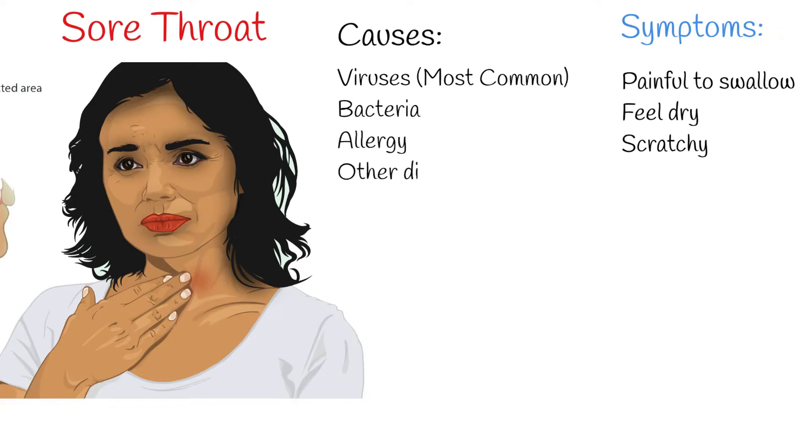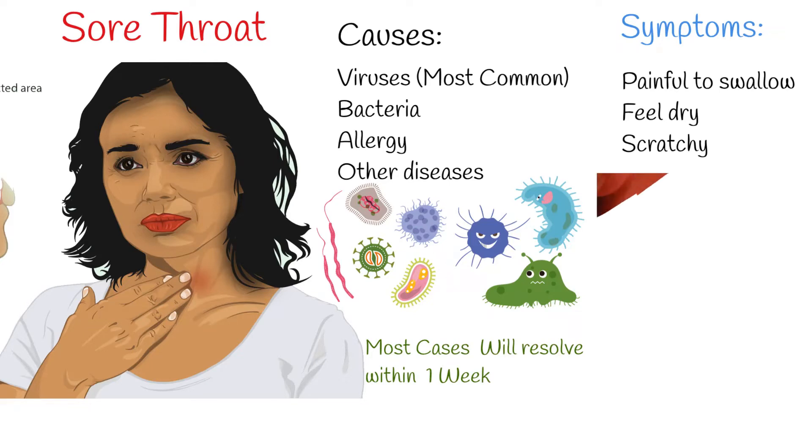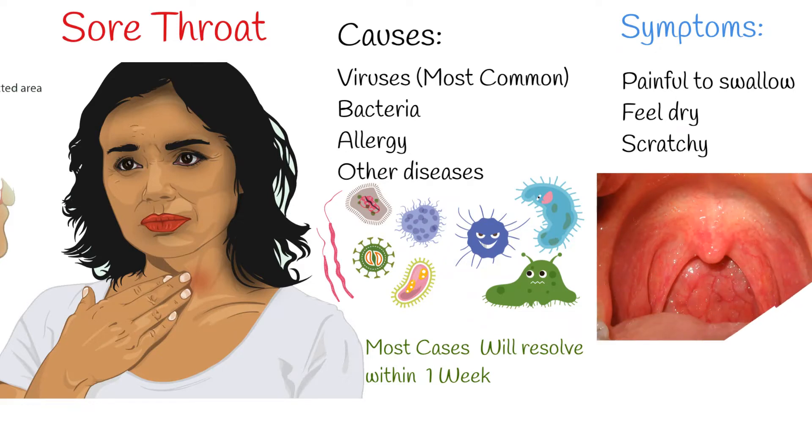In rare cases, other upper respiratory tract illnesses can cause sore throat. Most sore throats are caused by viral infection, a common cold or flu. Such infections will resolve themselves within one week. Viral sore throat doesn't require antibiotic treatment. Sore throat is called pharyngitis.